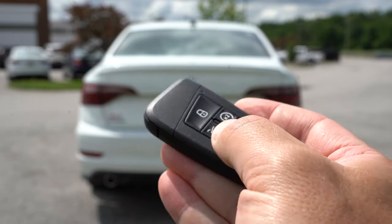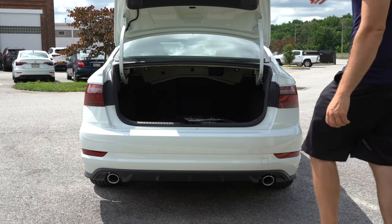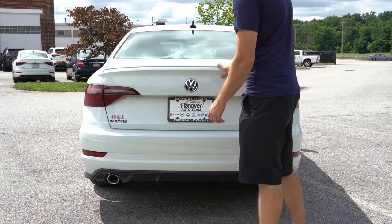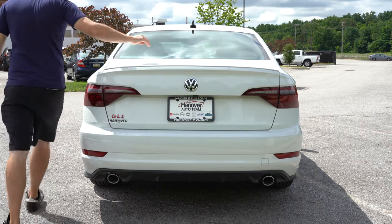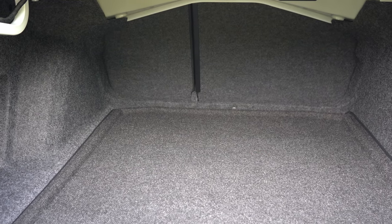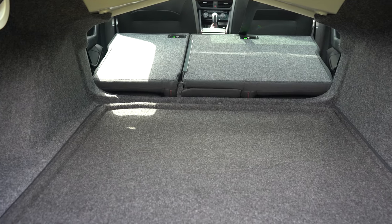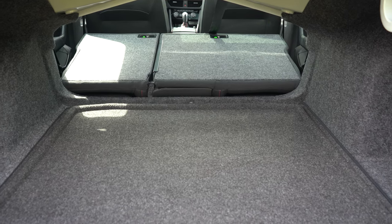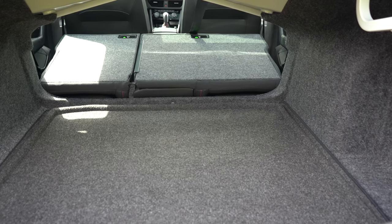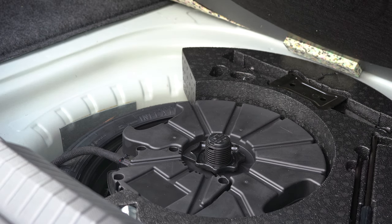Now around back, there are a few ways to open the trunk: a button on the key fob, a button on the trunk lid itself, or a button on the driver's side door. Once opened, cargo capacity comes in at 14.1 cubic feet — a decent amount. If you need more, there's a 60/40 split-folding rear seat. There's also cargo lighting in that area, and if you lift the cargo floor, you'll find an actual spare tire — not just a fix-a-flat.